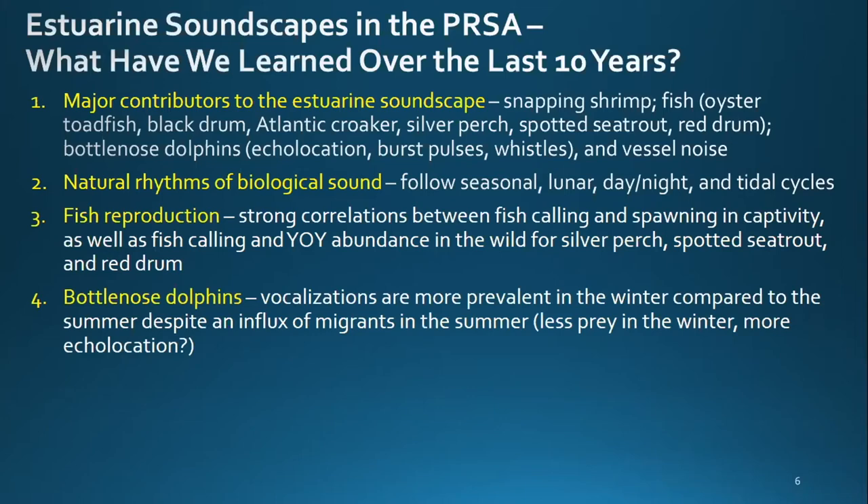Regarding bottlenose dolphins, one of the big findings is that vocalizations are actually more prevalent in the wintertime compared to the summer, despite an influx of migrants in the summer. This might be due to less prey in winter, which may indicate that dolphins have to echolocate more to find food. Alyssa and Marion will talk more about this in the afternoon session.